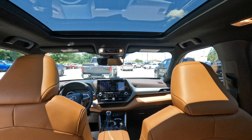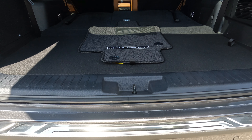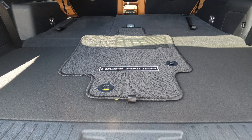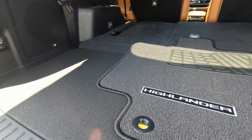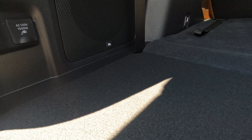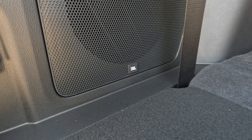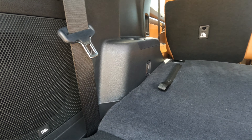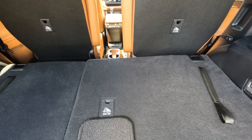Now moving to the trunk and cargo area of the car: the cargo capacity on the Highlander is 453 liters, or 16 cubic feet. Panning around you can see the 110-volt outlet and one of the many 11 JBL speakers. This car comes with tons of space, and as you can see with the third row seat down, there's a lot of room to take all your personal belongings.